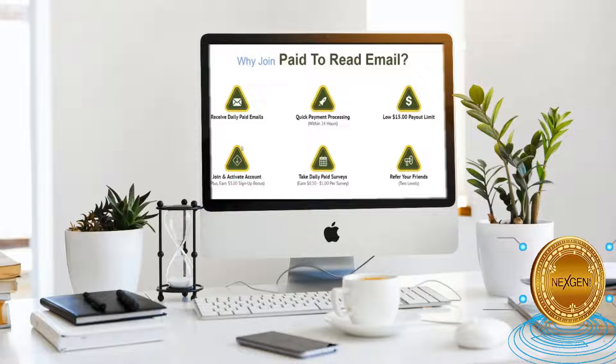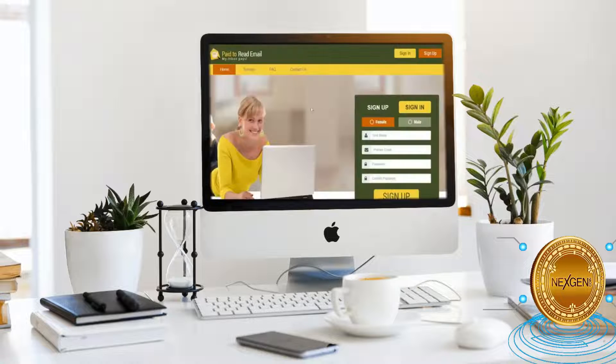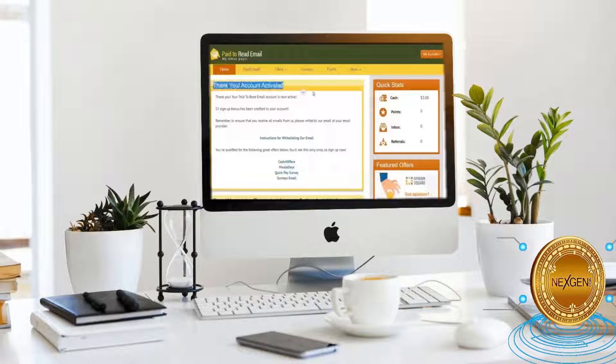Now for step number one, I'd like you to go to this website, paid2reademail.com. I'd like to show you how to create a free account and receive the $3 sign up bonus. You must first select your gender and then enter your first name, email address and password before clicking the sign up button. After doing so, you will be taken to a page where you'll see "Thank you, your account has been activated." So your paid to read email account is now active and has been credited with the $3 sign up bonus.